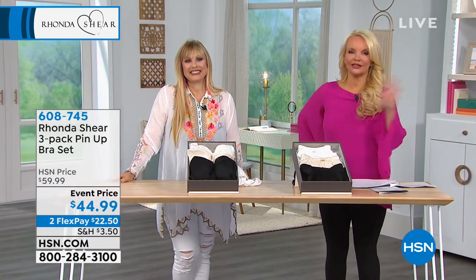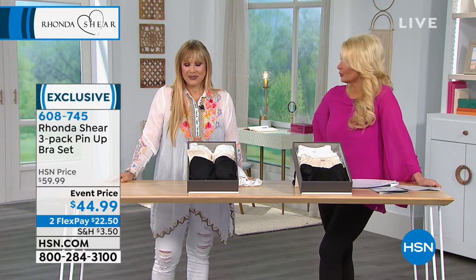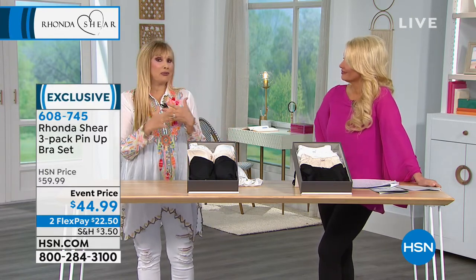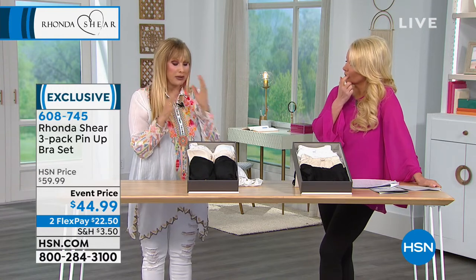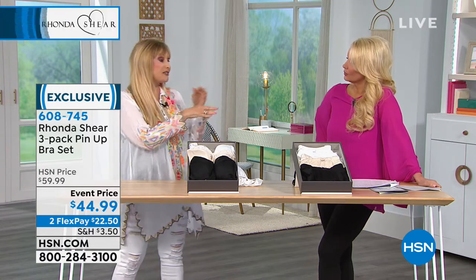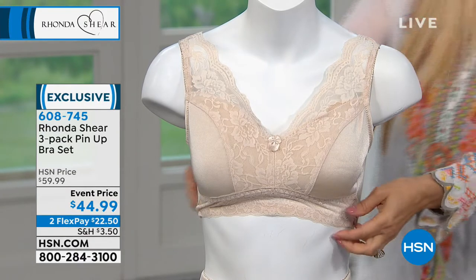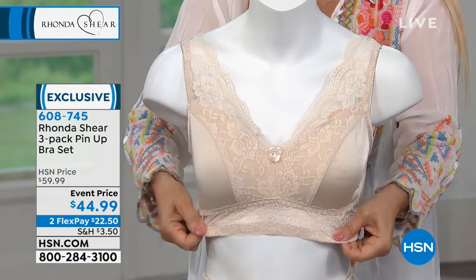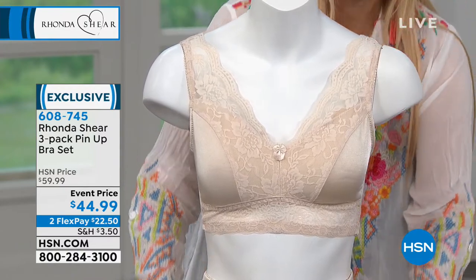We're going to go to the original Pin-Up — the original Pin-Up in black, white, and nude, and that never happens either, so I'm really excited to show you. When I say the original, we've done different versions with different lace, but this is the original that you girls love. Let me fix this — our boys dress the models very quickly — but I also want you to look at the panty too, just so you can see the overall look.